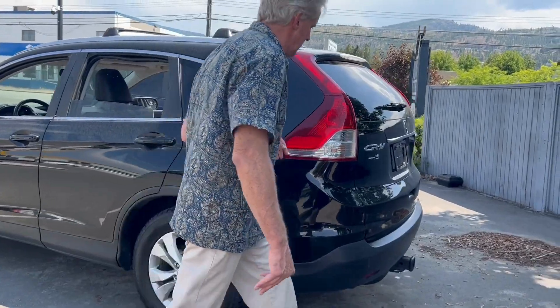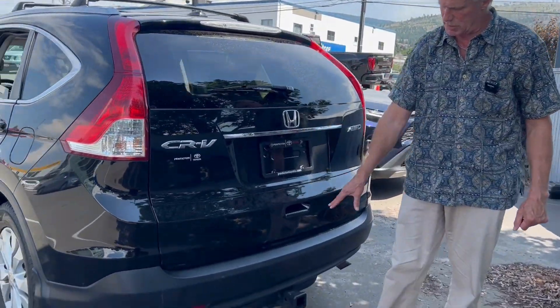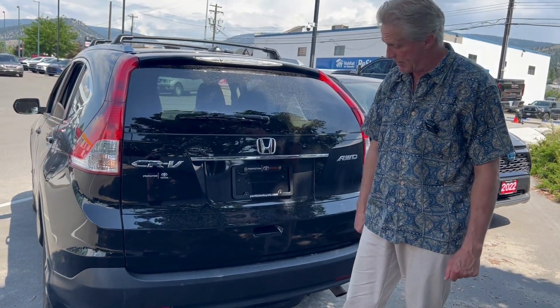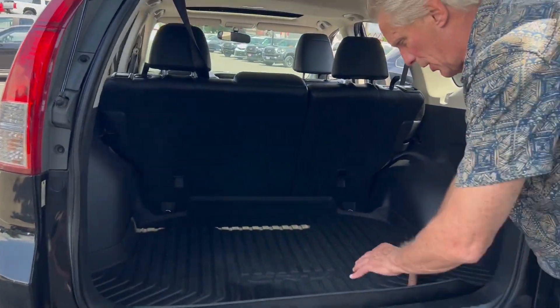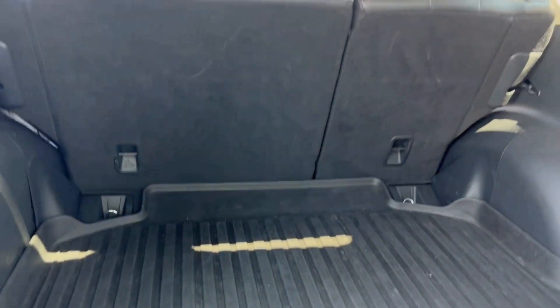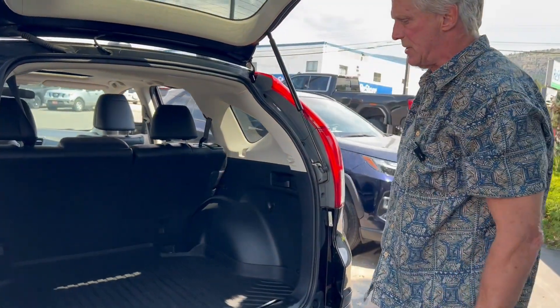So we go in the back here. This one also has a hitch which was put on by the previous customer — maybe for a bike rack or something like that — and those are about $500 or $600, so that comes as part of the vehicle. The previous customer also put in a CR-V specialized cargo liner, so it fits perfectly. It's very deep, so your carpet doesn't get dirty. You can just take it out and wash it.